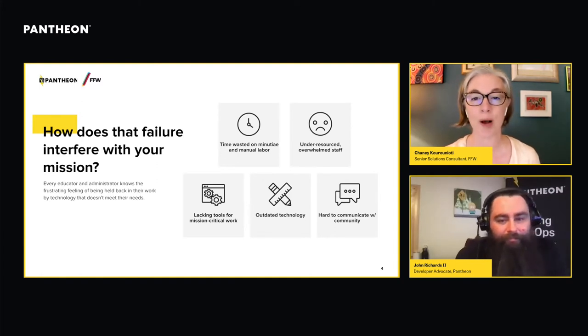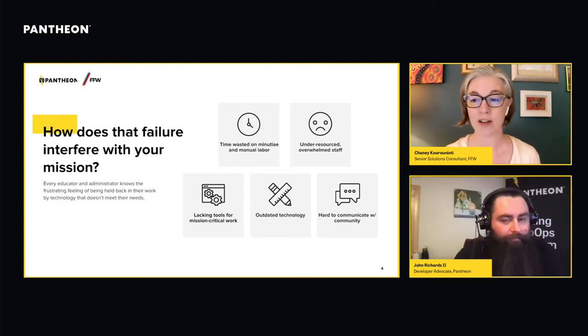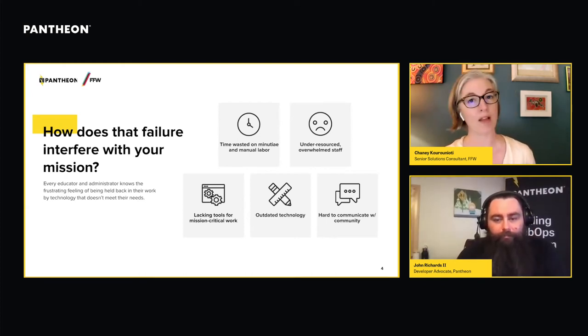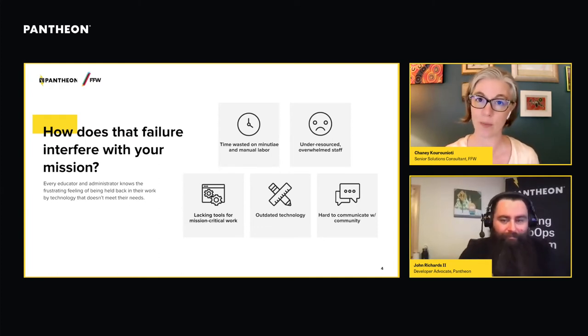IT and web ops is already a painful subject for a lot of university teams. You're under-resourced, you're overwhelmed, and your staff is often spending a lot of time on repetitive tasks or minutia that make it difficult to move forward with the crucial work of supporting the institution. You didn't join a university so that you could spend all your time making tedious copy updates or trying to keep your site from collapsing. A site that doesn't function well means the site is not working for you — you're working for it.